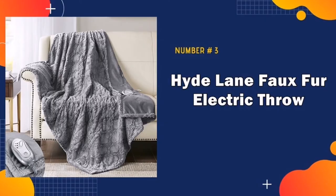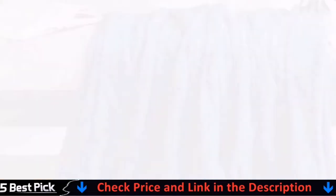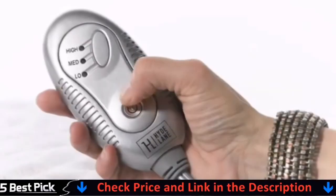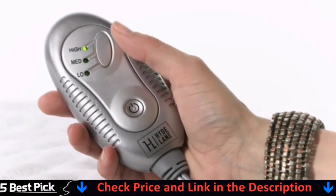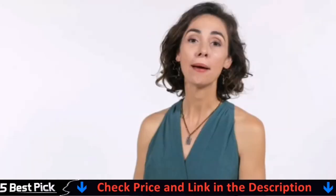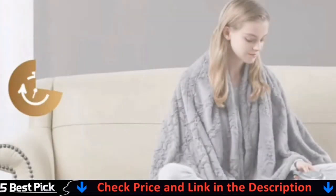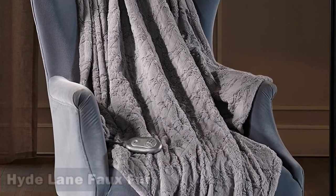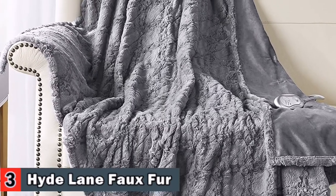Third in our list is the Hyde Lane Electric Heated Blanket. It's made of 100% polyester for a cozy feel that users rave is the softest they've felt on an electric blanket. There are three heat settings so you can find the perfect one for you, and the power cord is over six feet long for added convenience. Any couch or bed can transform into a warmer, snugger oasis of comfort with these heated faux fur blankets. Aches and pains melt away as steady heat dilates blood vessels and promotes blood flow, helping to open up sore muscles and joints to relax them.